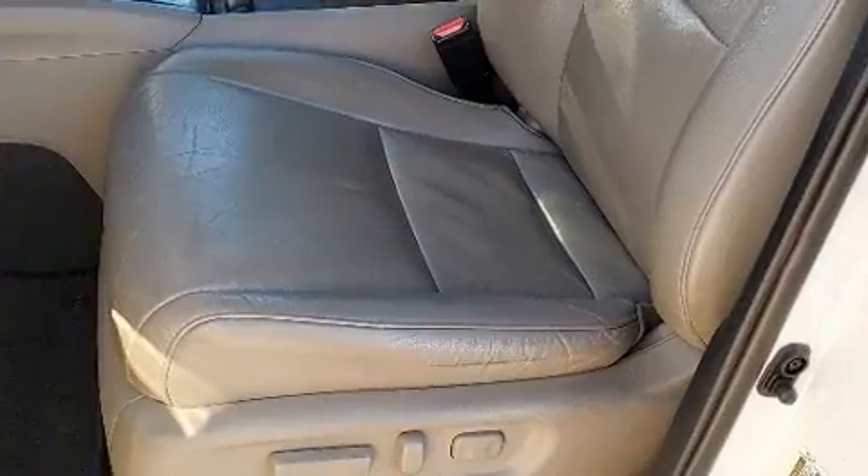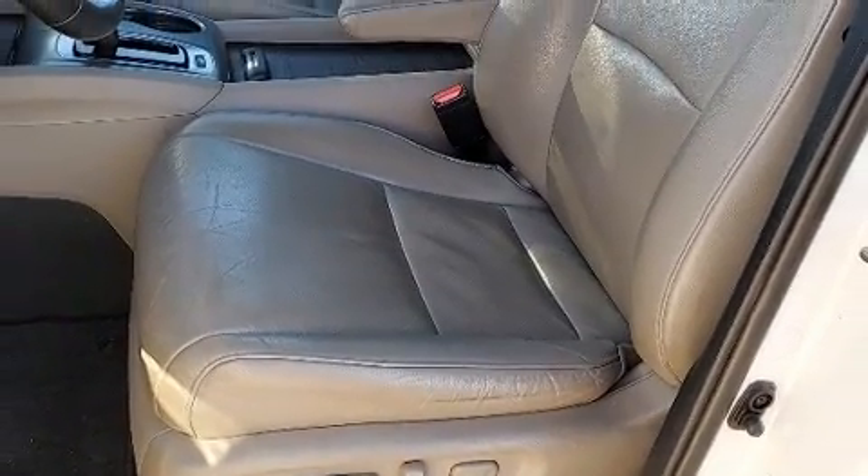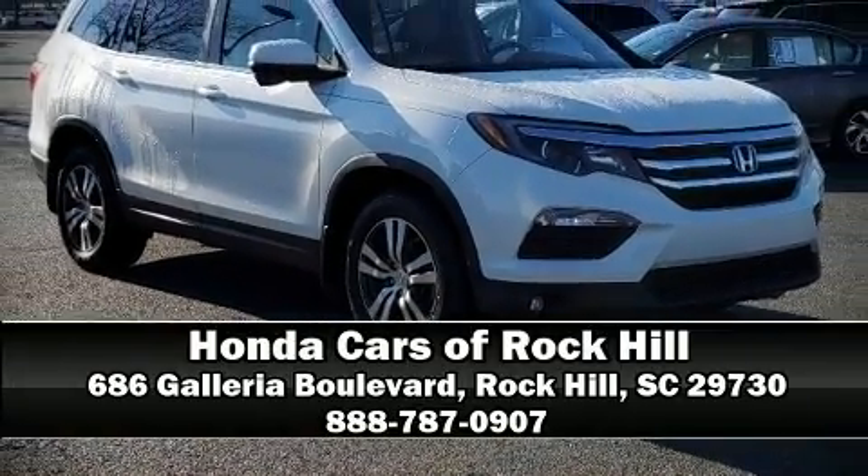Various mechanical systems are monitored by electronic stability control, keeping you on your intended path. Our sales reps are extremely helpful and knowledgeable — stop in and take a test drive.